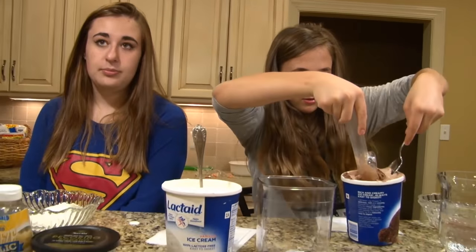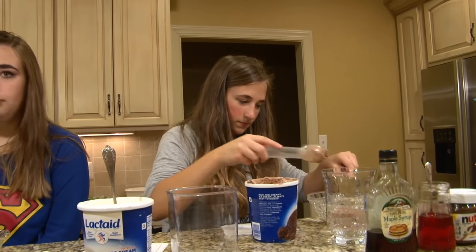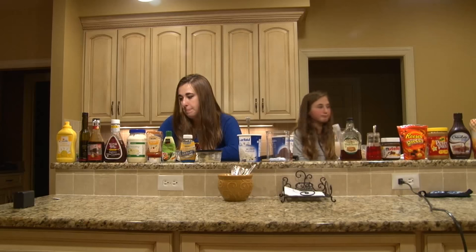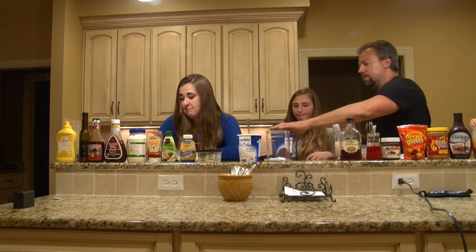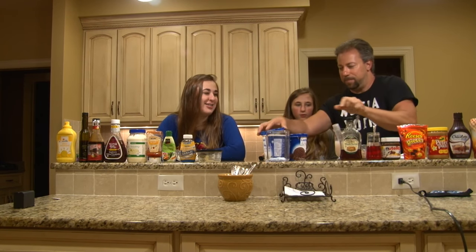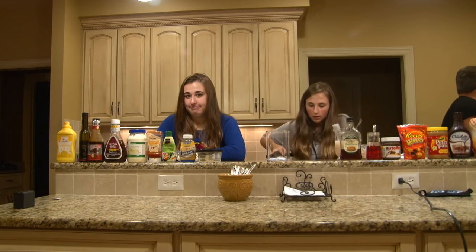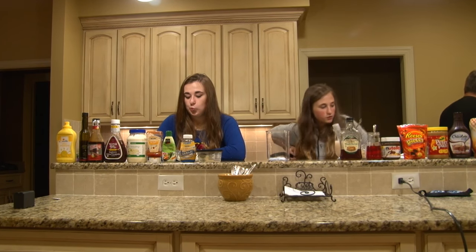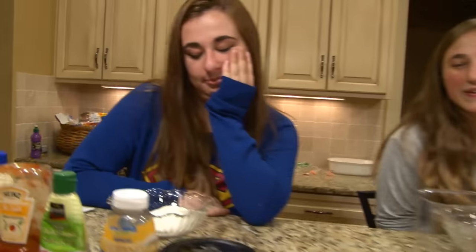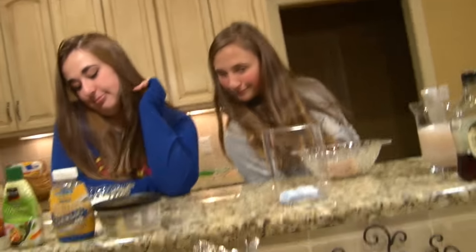We're not gonna waste it — that's why we're not using all this. I know one of us will probably end up eating it. I'm gonna put these in the freezer. Ice cream's put away. You got your ice cream, so we're ready to do it.